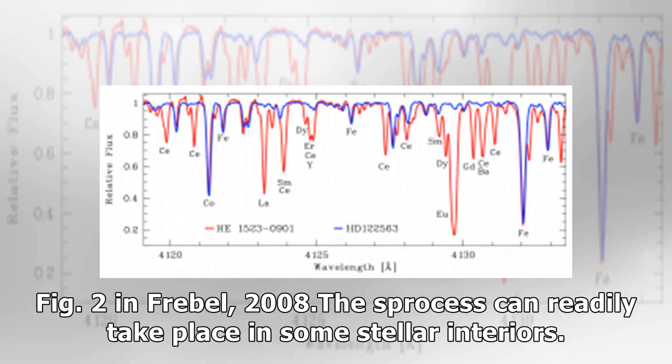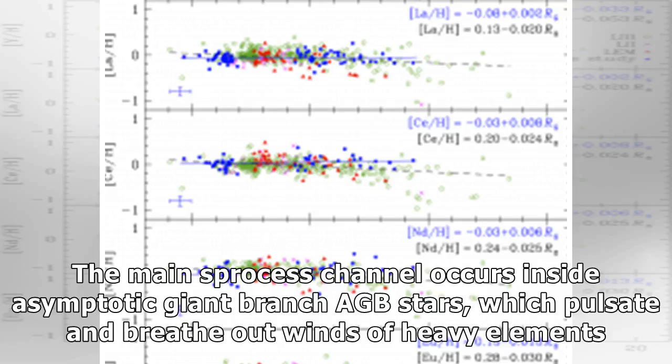The S-process can readily take place in some stellar interiors. The main S-process channel occurs inside asymptotic giant branch (AGB) stars, which pulsate and breathe out winds of heavy elements.